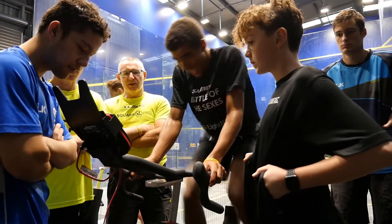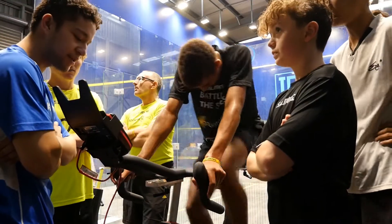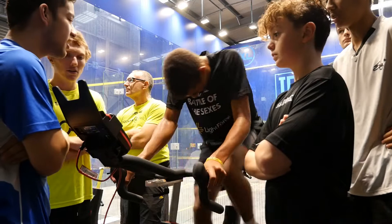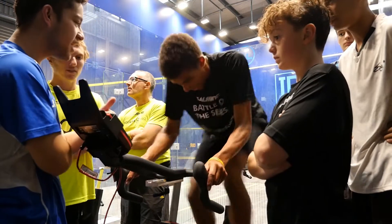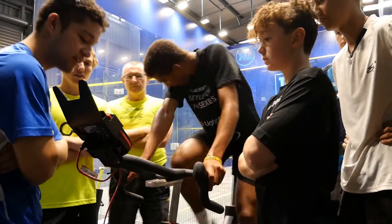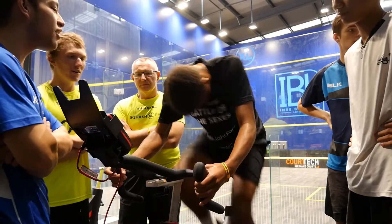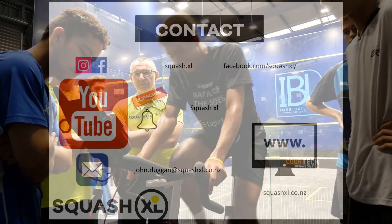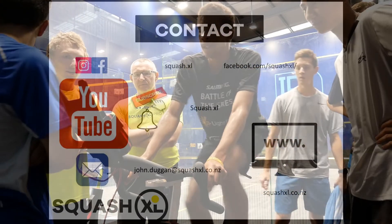Enjoy this session, comment or email if you have any questions. Please like these videos and subscribe to our YouTube channel. Follow Squash Excel on social media, come to one of the camps at Excel, or contact us for remote fitness coaching.